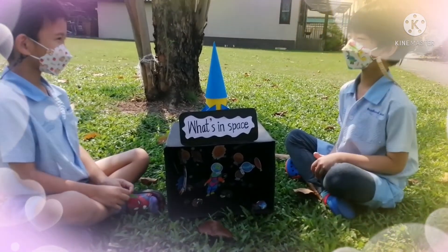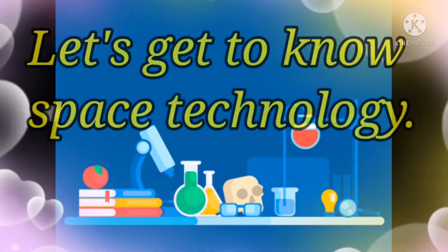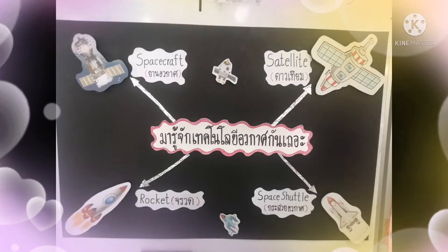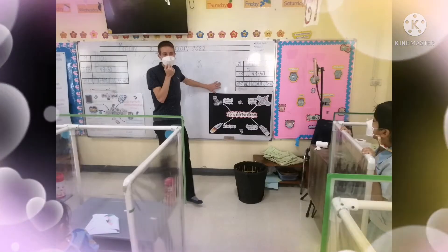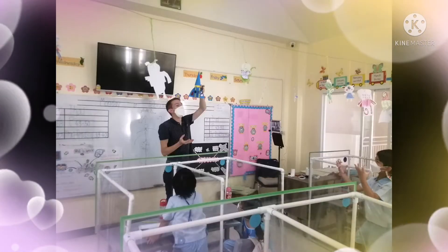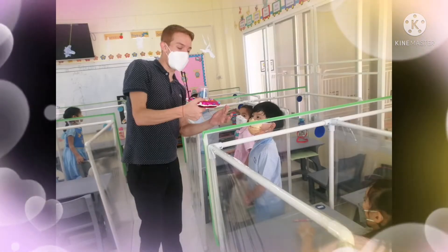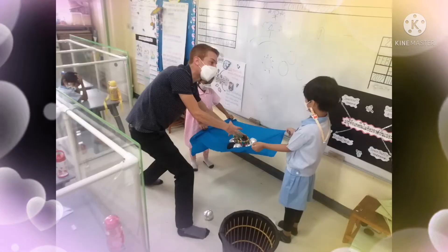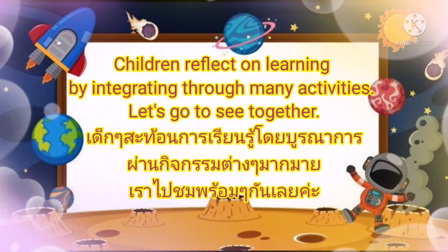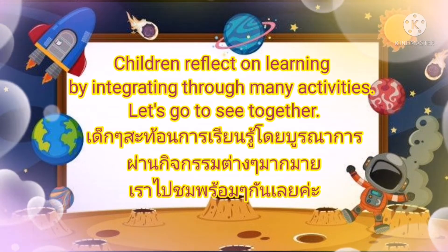Good boy, thank you. Now let's get to know space technology. Children will reflect on learning by integrating through many activities. Now let's take a look together.